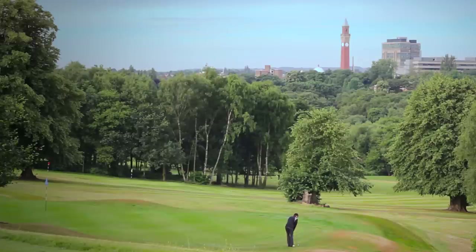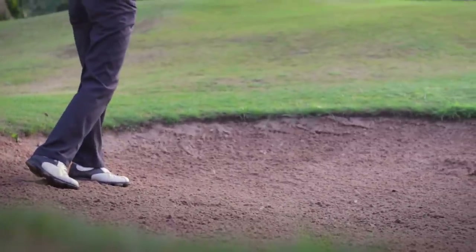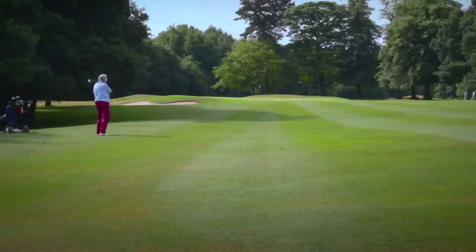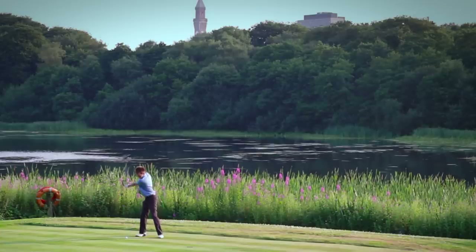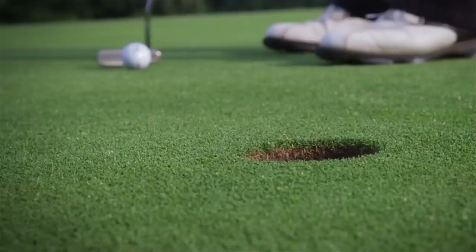Edgbaston Golf Club is a private members club with an 18-hole Parkland course situated just one mile from the Birmingham city centre. The course, designed by the prolific Harry Colt, is set to stimulate the average club golfer yet pose a challenge to the best amateur players. The result is a carefully constructed par 69 with tailored fairways and manicured greens that demand accurate play.